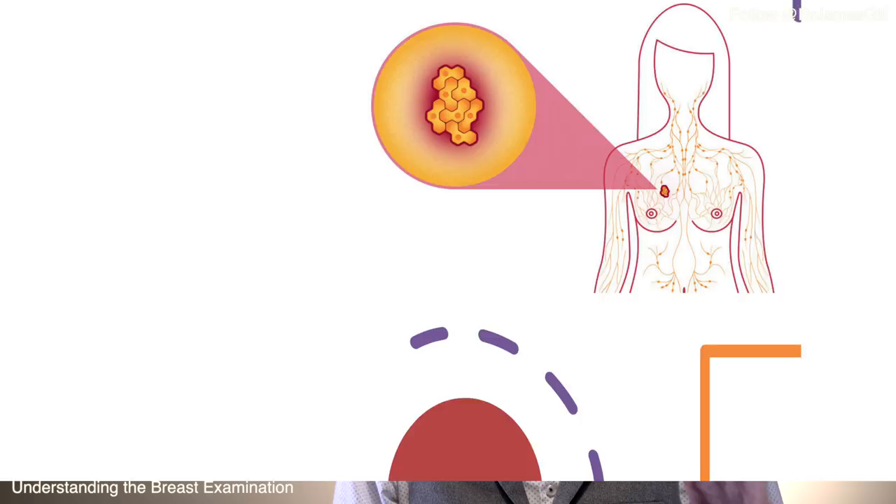Once we've covered those caveats, we need to take a good history to understand what's going on with the patient. The first element is the patient's age. The older the patient, the more likely we're talking about breast cancer. In younger patients, problems are more likely due to acute hormonal changes — probably cyclical breast changes related to variation in hormones across the menstrual period.